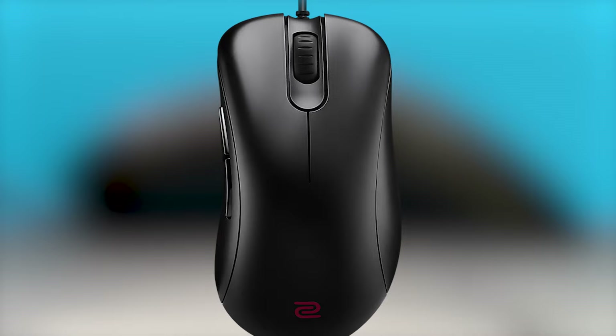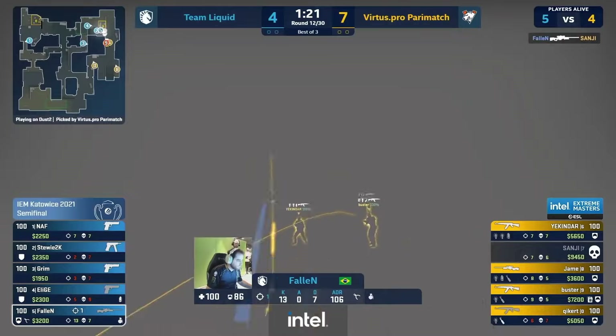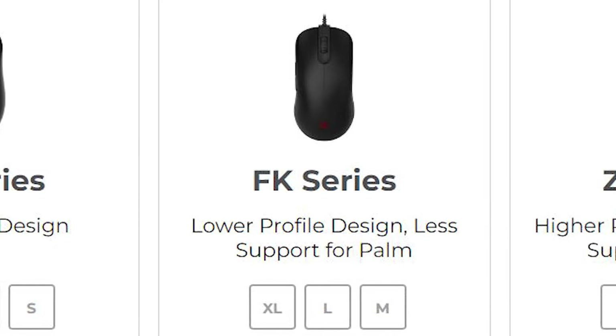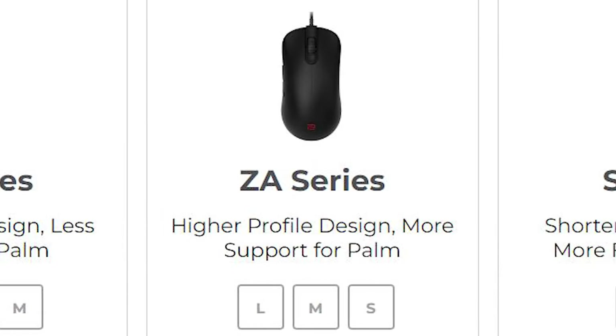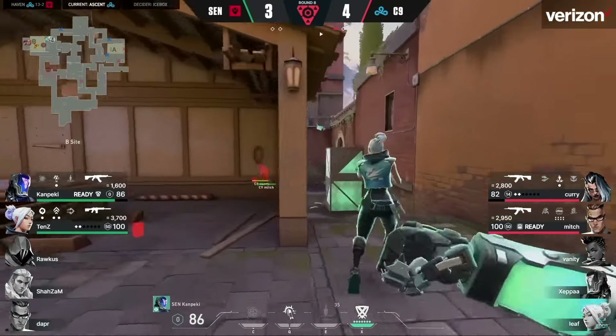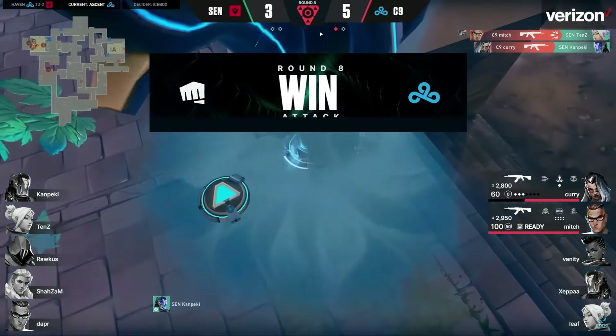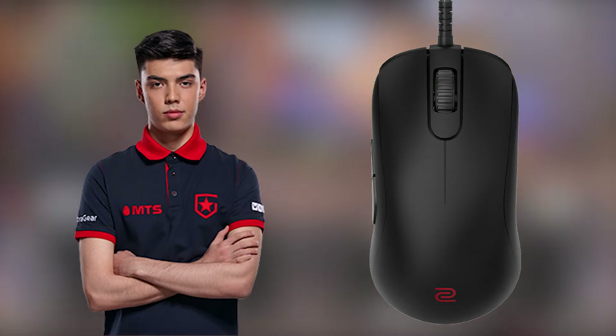Ever since Zowie released their first gaming mouse back in 2009, casual players and pros alike have been very loyal to them, citing the wide variety of shapes and sizes that they come in as the reason for this. There isn't really a specific model of Zowie mouse used across the board in the Valorant Pro scene, as a lot of the choice comes down to the player's personal preference. CNED opts for the Zowie ZA-12, while Nats prefers the Zowie S2.